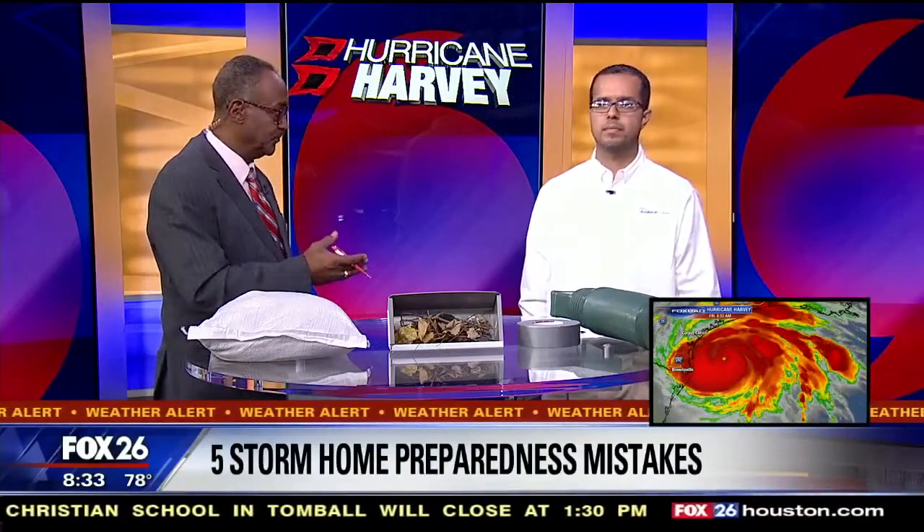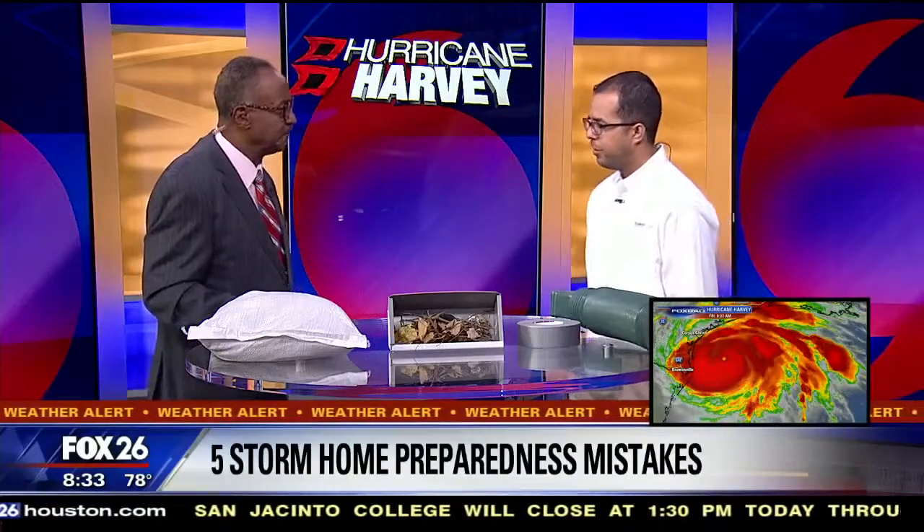They mean well when preparing their home for a hurricane, but many times they make mistakes that could be costly. We invited Anthony Cruz with AdvantiClean here to tell us about the top five home storm preparedness mistakes that most people make. Good morning and thanks for being here, Anthony. Good morning, thank you very much.